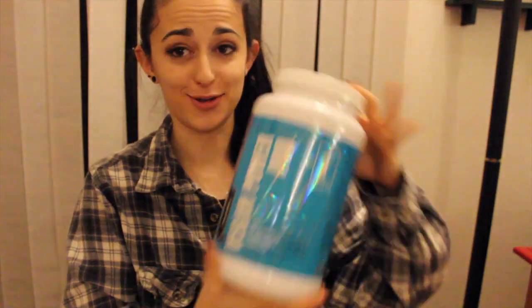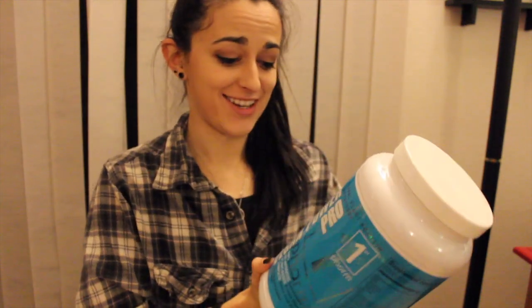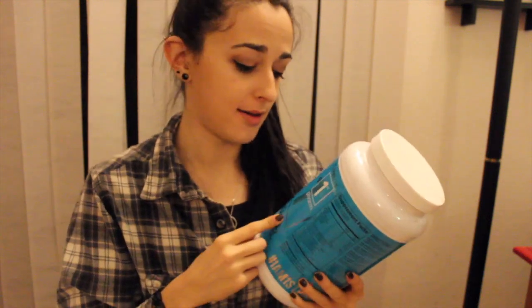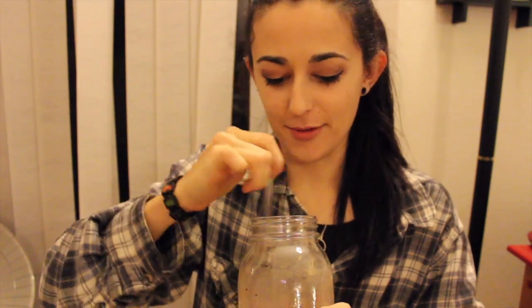All right, this lighting is awful — I need to invest in a white light. But we are back from the gym and so ready to try out the chocolate flavor. I'm gonna quickly mix this up in my mason jar. Here is the chocolate, mixed up as best as I could with just a straw in a mason jar — I forgot to buy a shaker cup today.